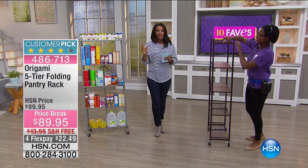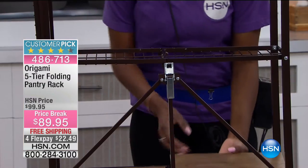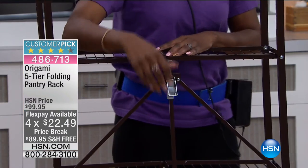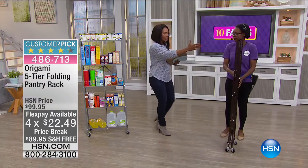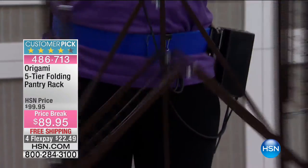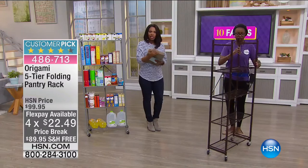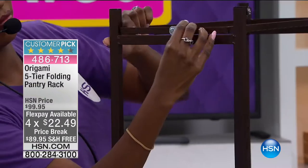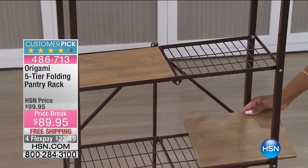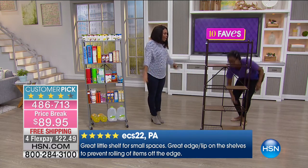Jerry's here to show us exactly how to do it and she makes it look easy because it is easy. You're also getting four wood grain panels that come right along included — if you have smaller items you don't want falling through the slats, you've got those. This is exactly how it comes to you. She's opening it up, hooks the one latch just like that, pulls that top shelf over, one latch on the side — and she's done. And you can see how simple that was to set up.